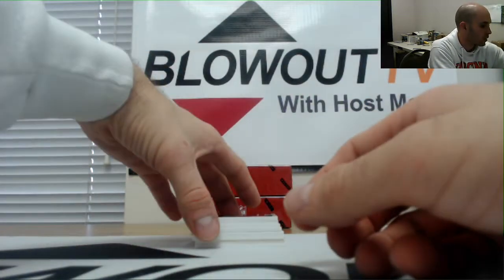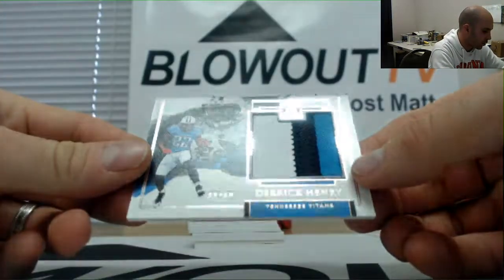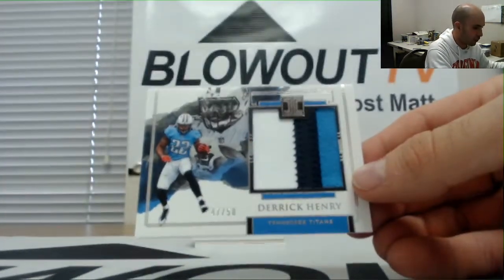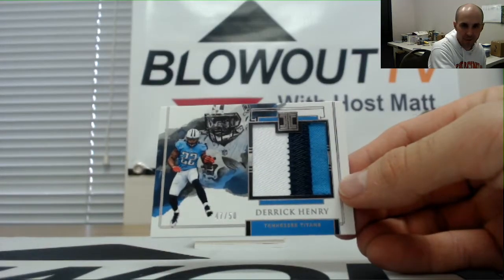Emerald base parallel. Then we got a jumbo patch of Derrick Henry numbered 47 of 50. The AFC South goes to Adam.